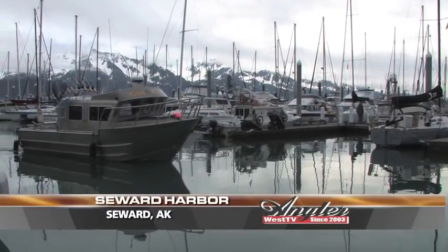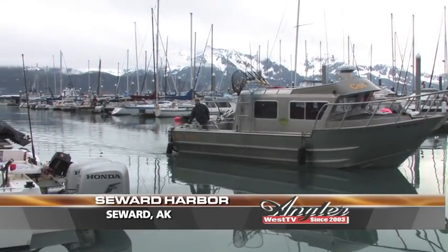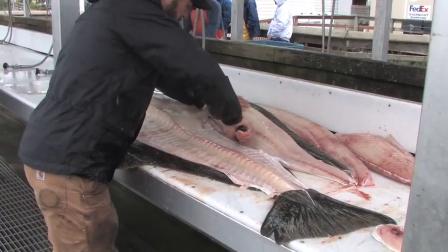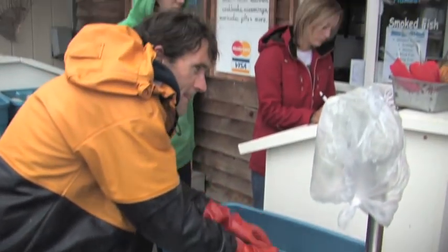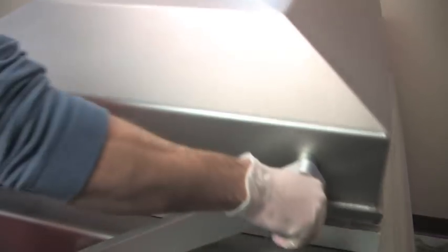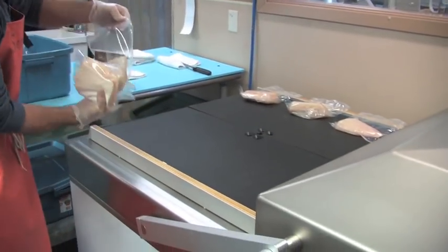Seward, Alaska is the seventh most lucrative fisheries port in the United States, processing around $50 million worth of fish each year. Much of the sport-caught fish is processed at J-Doc, where a day's catch of halibut, salmon, or rockfish can be processed immediately. J-Doc's large-volume vacuum packers stay busy throughout the spring and summer, handling boatload after boatload of what Alaska is famous for.